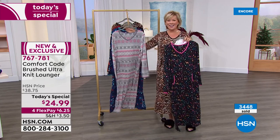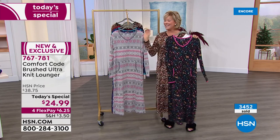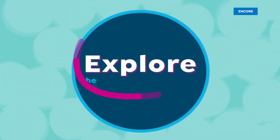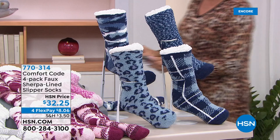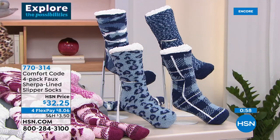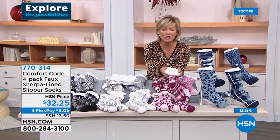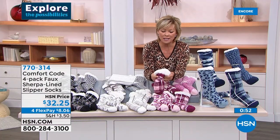Five dollars by using your HSN card; flex pay for any other major credit card is only $6.25. They're on their way — item 767781. I want to give you more details on these socks — I cannot believe how amazing they are. They're so cushy, thick, and plush. Let me turn this one inside out to show you — it doesn't just give you a little topper on the ankle, they're thick all the way up to the middle of the calf.